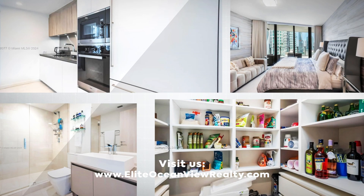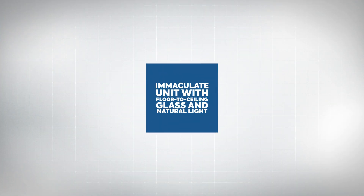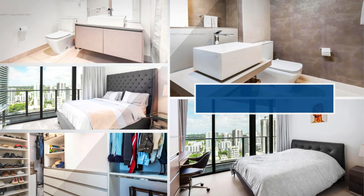and designer lighting, with built-in closets and three parking spaces — including two assigned and one valet. Experience top-notch amenities like a rooftop pool, spa, and state-of-the-art fitness equipment. Relax in the lap pool, let the kids enjoy the playroom, or